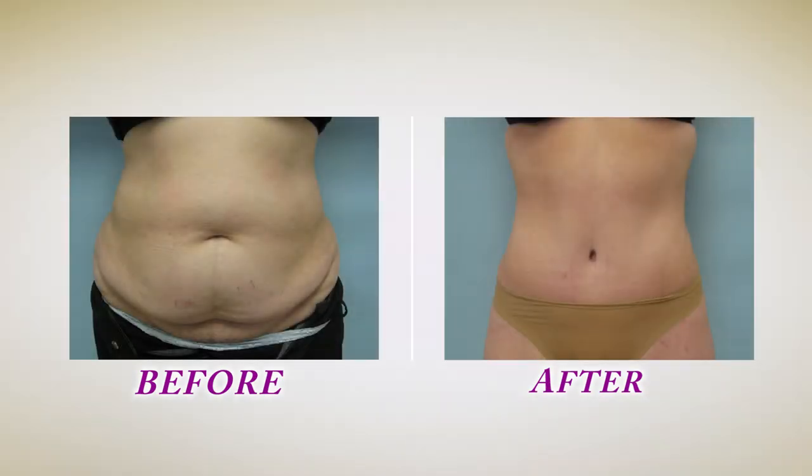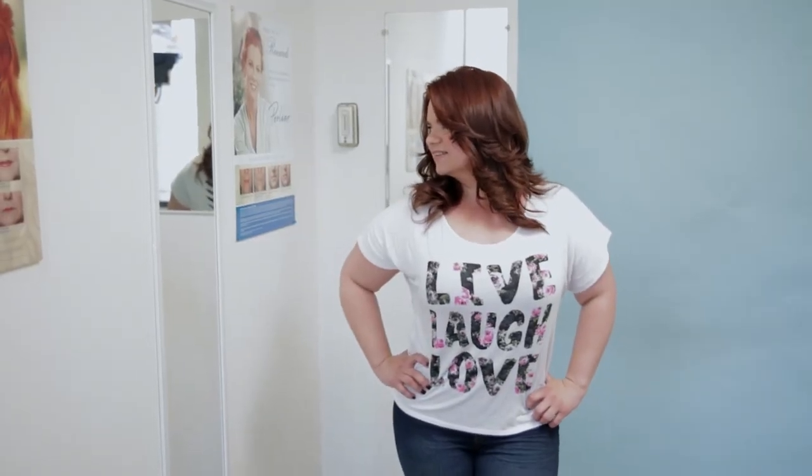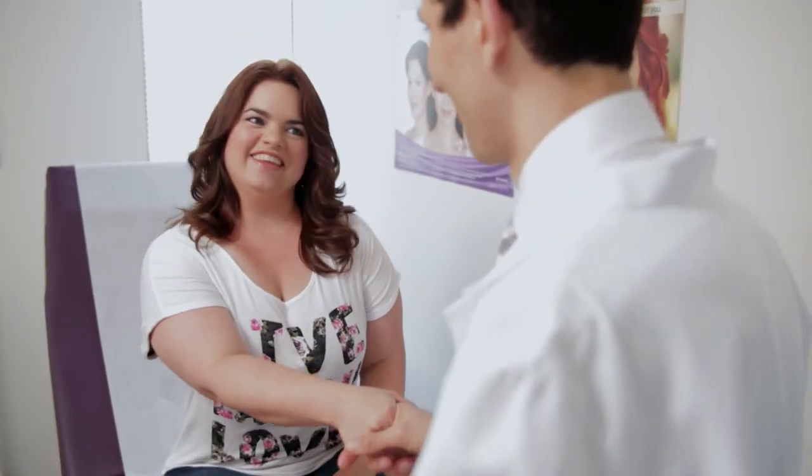Most patients after lipoabdominoplasty will return to work in about 10 to 14 days and will resume exercise in about a month. Results can be drastic — women look a lot slimmer, the abdomen is flatter, and there's better waist definition. A lot of my patients tell me they have to throw their old pants and dresses away and buy new ones. They feel a lot better in themselves, function better, and are able to exercise more because there's no skin hanging. Having such a slim abdominal contour motivates them to exercise more, and their overall quality of life has improved — which is very gratifying to me as a surgeon.